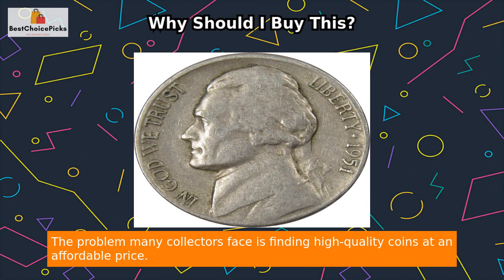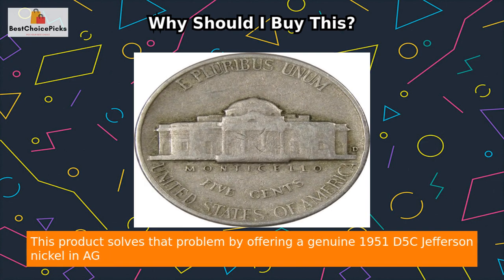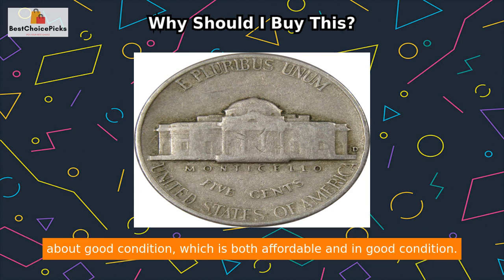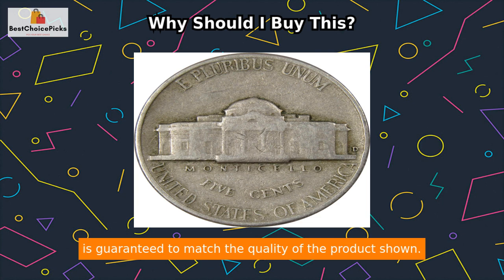The problem many collectors face is finding high quality coins at an affordable price. This product solves that problem by offering a genuine 1951 D5C Jefferson Nickel in AG about good condition, which is both affordable and in good condition. The images used for the listing are stock photos from the inventory, but your purchase is guaranteed to match the quality of the product shown.